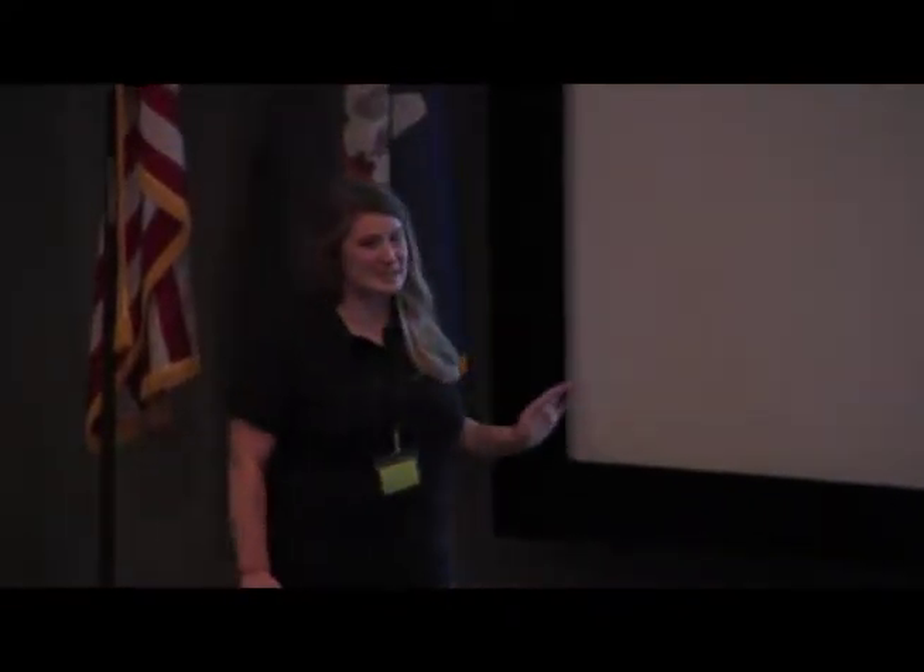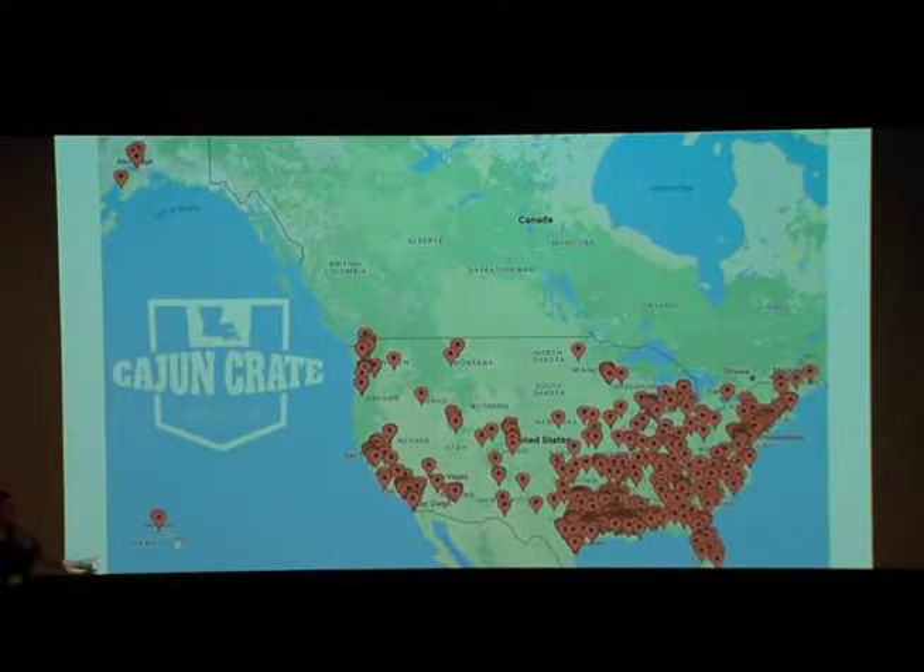We work with big-name brands and small-batch artisans that are all looking for brand exposure. To date, we have made over 70 brand partners and have featured over 100 different products through our subscription box. We have shipped over 2,500 Cajun Crates across the U.S., including into military mail.